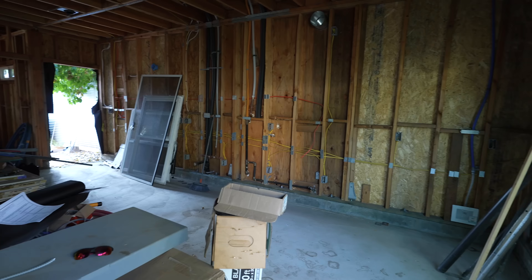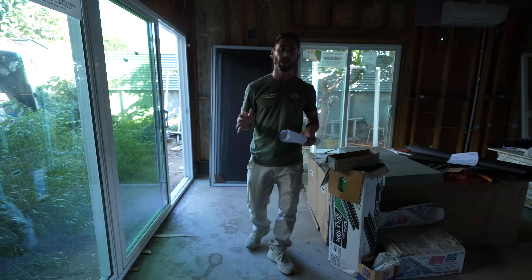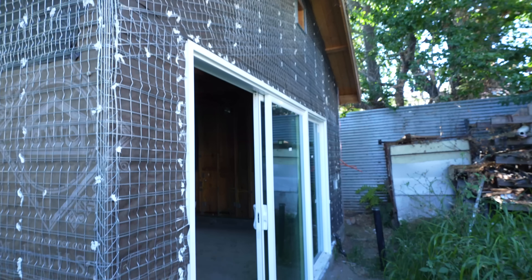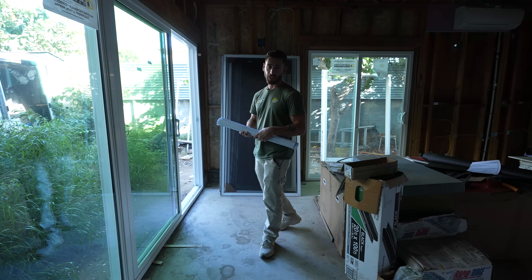We are standing in the living space. We have an open concept kitchen. As you can see, we already have all the plumbing and the electrical. What I like about this living space is the large opening windows — this is a three-panel folding window, which gives us a lot of light and ventilation in the room.